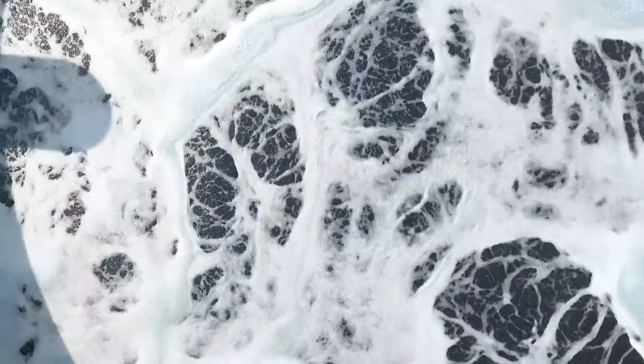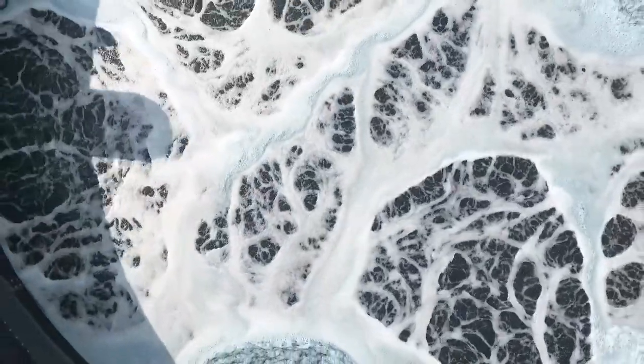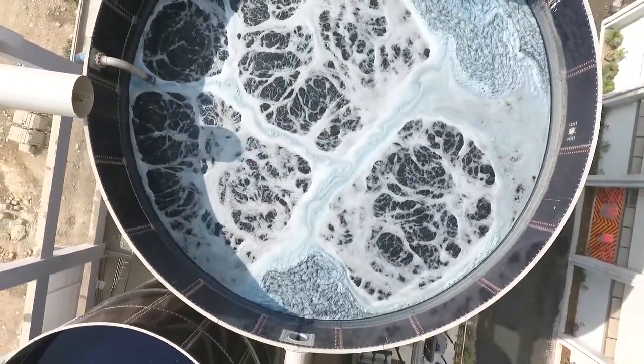With this, the cycle is complete. The water is stored in a separate tank, ready to create a pair of our extraordinary Refresh Denim Jeans.